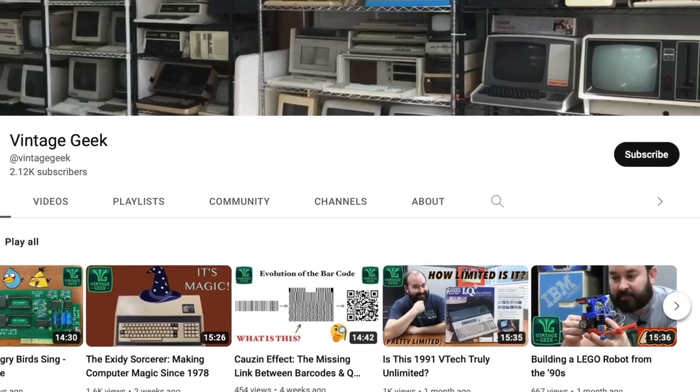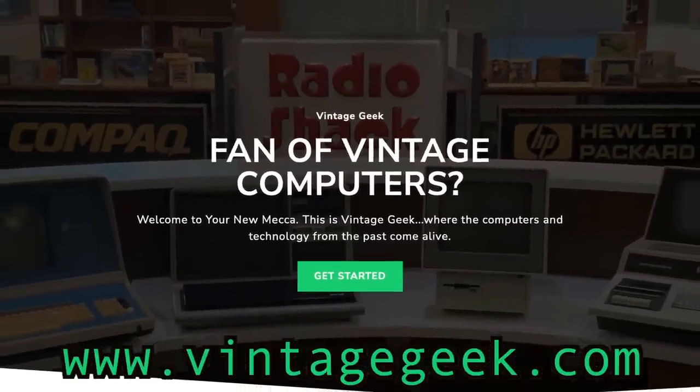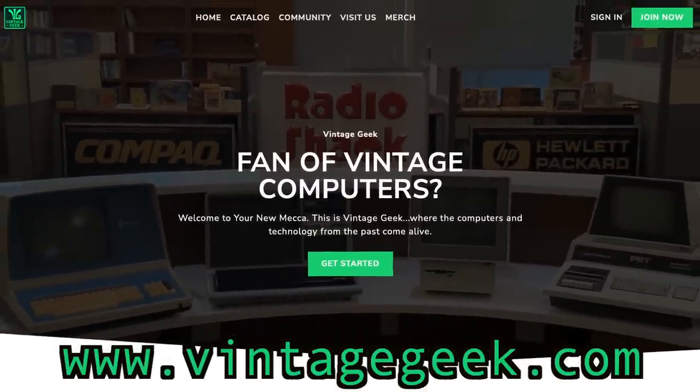Just a quick reminder: if you like vintage computers and vintage technology, please like and subscribe. It's going to help us a lot, and I encourage you to go to VintageGeek.com and consider becoming a member. It's going to help us grow here at the Vintage Geek Museum and channel.